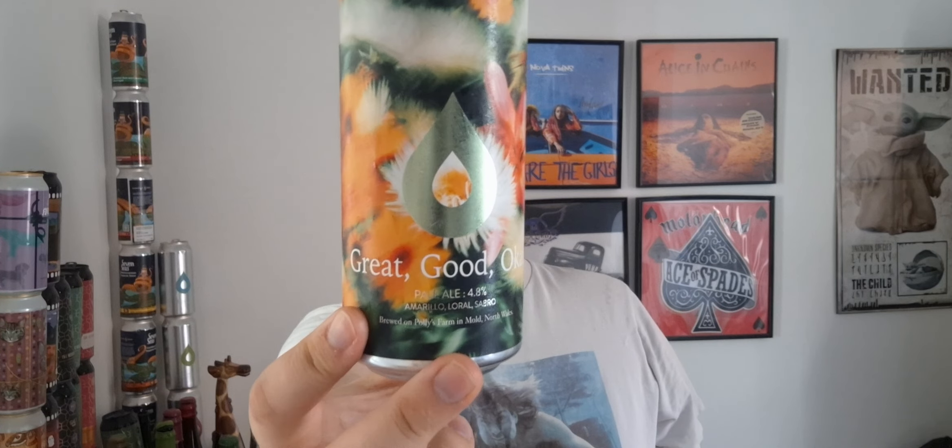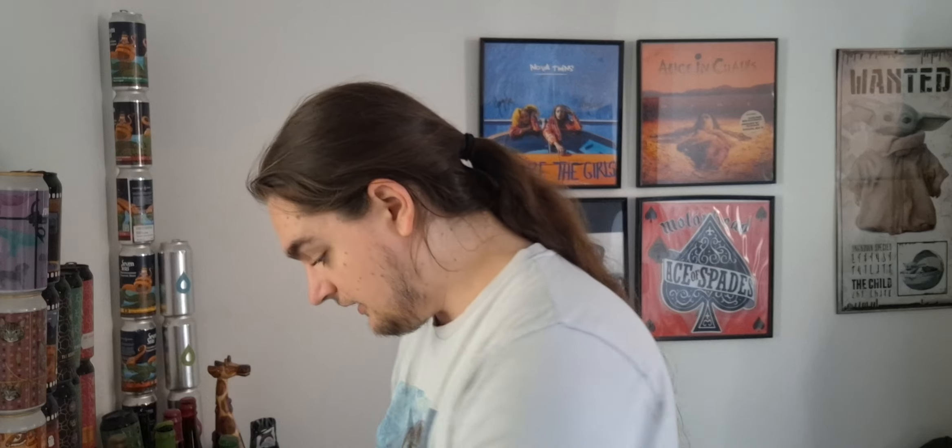It's refreshing for a pale ale, it's really nice. If you've had Polly's Great Good Okay pale ale, let me know what you think. If you've not had it, I'll leave a link to Polly's website down below where you can pick one up. This came from Market Bottle Shop a good couple of months ago — it's been in the fridge. I think this is the perfect weather for it. The hot weather, the sun, 24-25 degrees — perfect for this kind of beer.